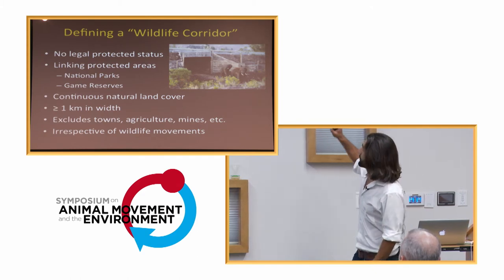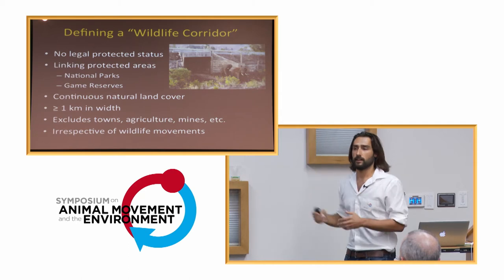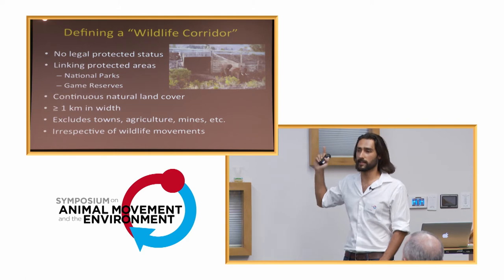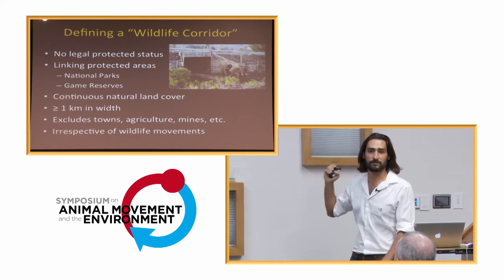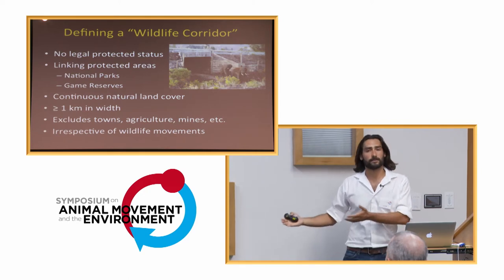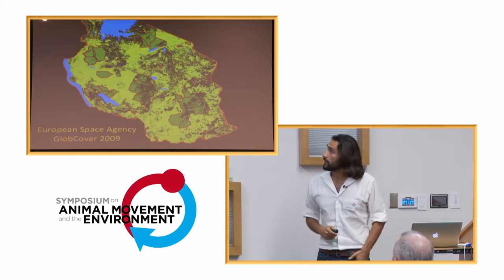To show an extreme and very cool example: there was a recent addition of a wildlife corridor south of Mount Kenya where they actually built a wildlife underpass under a main highway for elephants, which is apparently working rather well. A corridor of that size was not going to be picked up by this analysis.